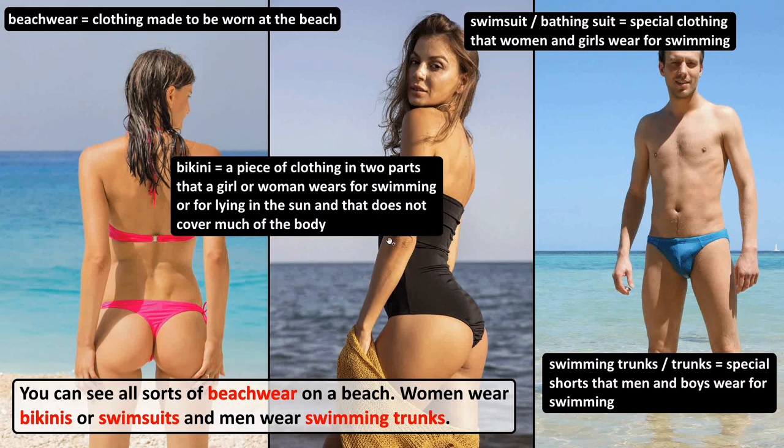A swimsuit or bathing suit is special clothing that women and girls wear for swimming. Men wear swimming trunks. Swimming trunks, or trunks, are special shorts that men and boys wear for swimming.